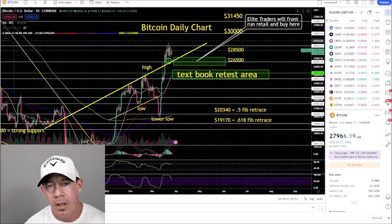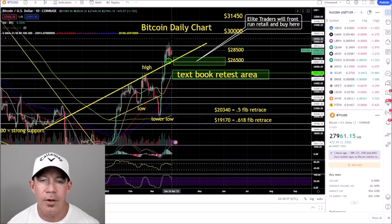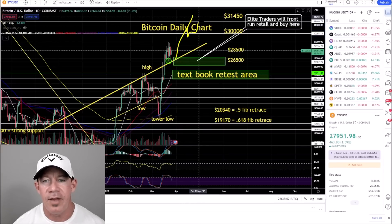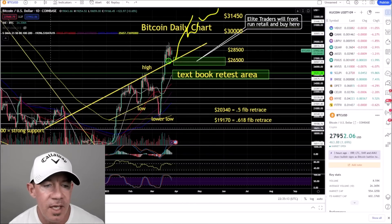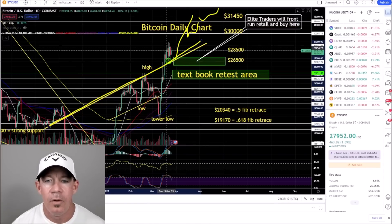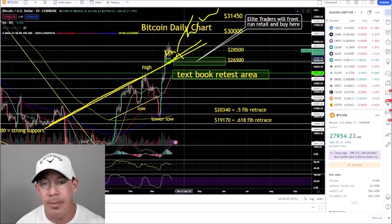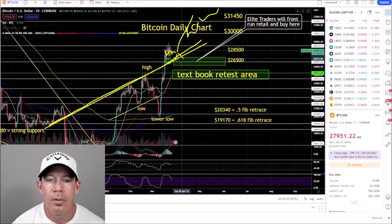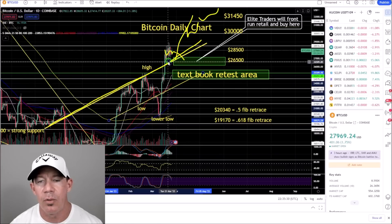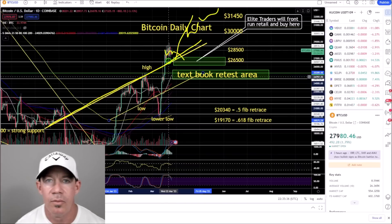On the Bitcoin daily chart, what has to happen for a move to 30,000, 31,500, possibly 32,000 to 33,000 is — maybe some sideways price action in between — you want to see this thick yellow trend line held by the Bitcoin bulls. Previously we talked about how this is a rising channel, and Bitcoin broke to the upside. As long as it stays to the upside, Bitcoin can do things you aren't used to.